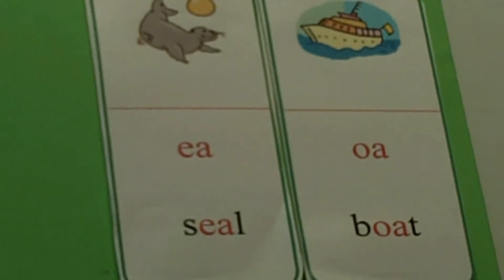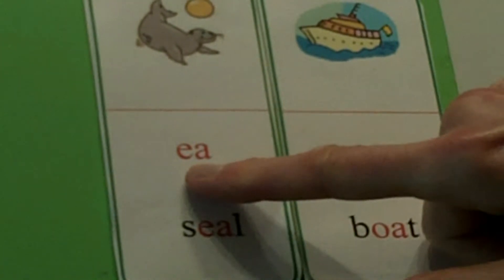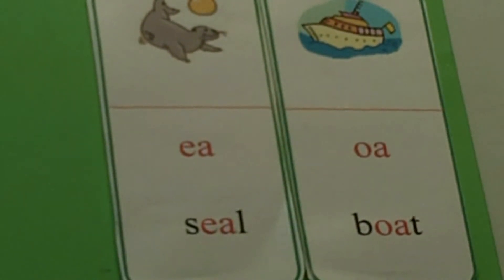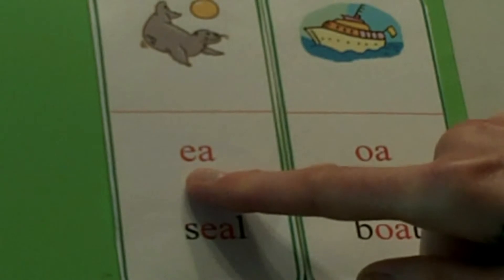Today we're going to work with two vowel pairs to help us read some words. Let's first remember the rule when we have two vowel pairs together. So right here we have the vowel pair E and A. The rule is when we have two vowels together, we make the long sound of the first vowel.